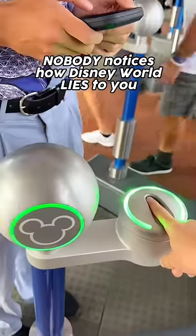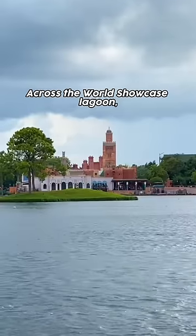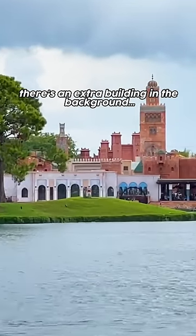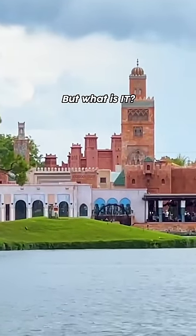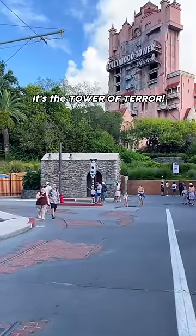Nobody notices how Disney World lies to you. Next time you're in Epcot, take a closer look at the Morocco Pavilion across the World Showcase Lagoon. There's an extra building in the background — but what is it? This building is actually not a part of the Morocco Pavilion at all. It's the Tower of Terror.